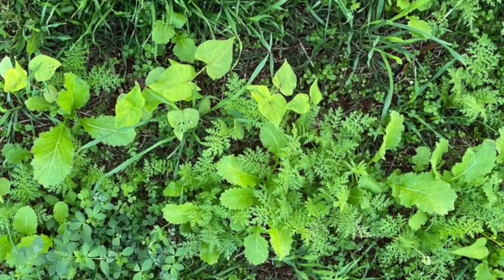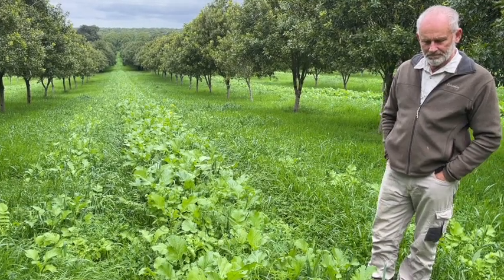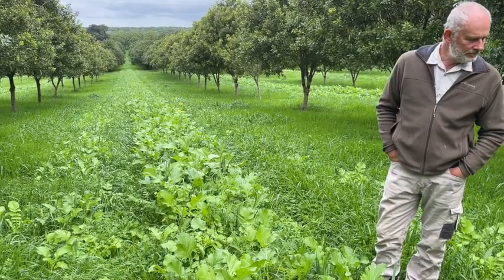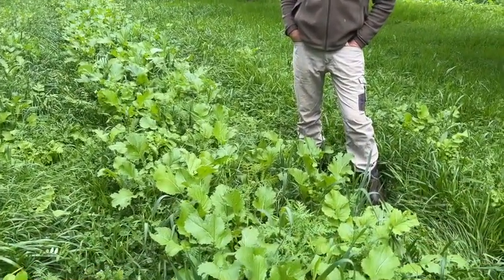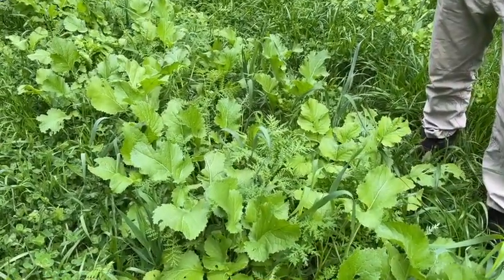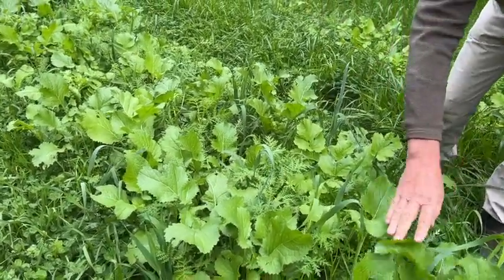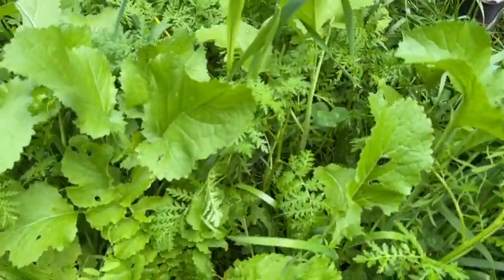We're back at Ross's place, about six weeks after planting. The cover crop is looking pretty good. The center area is doing better than the side sections, which had quite a lot of grass when planted but it is coming through. Ross explains there's a lot of mustard - even though brassicas were only three percent of the mix total (two percent tillage radish, one percent mustard), the mustard has really powered ahead.